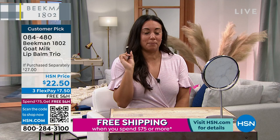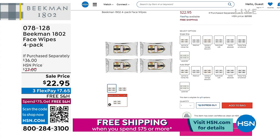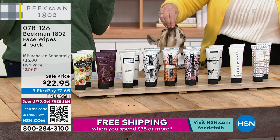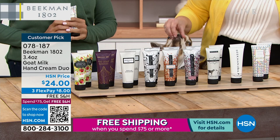The hand creams each sell normally for $22 a piece. You're getting a duo — a hand cream times two — for $24. So the second tube is only $2. Scent choices: lavender, apricot honey, fig leaf, fresh air, vanilla absolute, honeyed orange, honeyed grapefruit, pure, and ylang ylang and tuberose. Each is a 3.4-ounce tube with a flip-top cap.